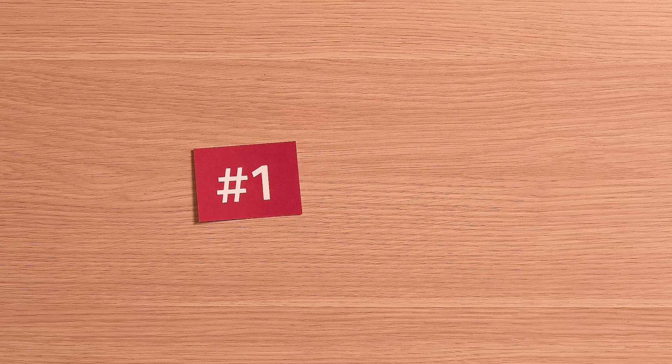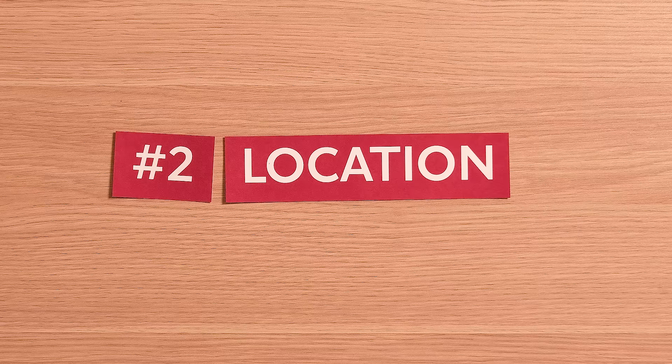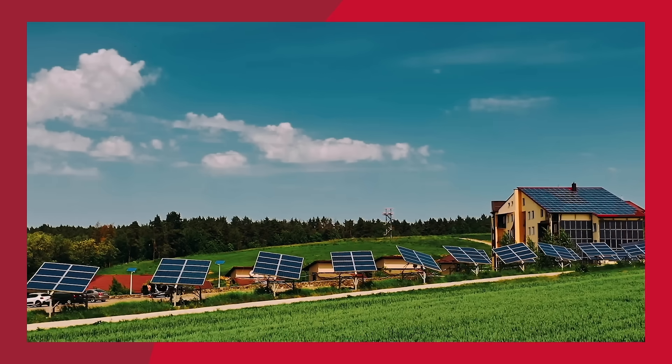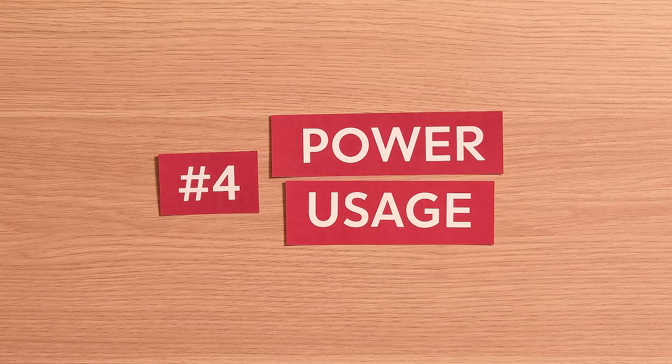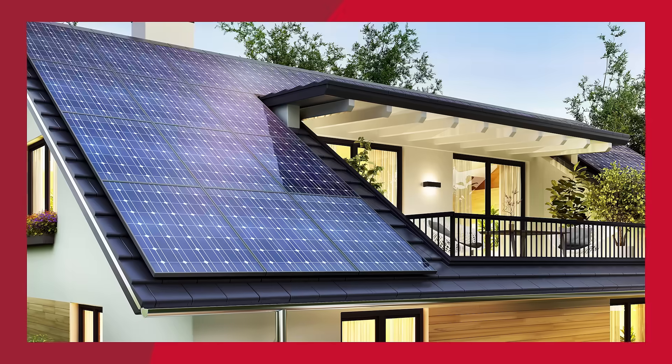There are a few things to think through before you start throwing panels on your roof. Number one: how long do you plan to be in the house? The longer, the better — this is a long-term investment and it might take years to recoup. Number two: consider your location and how many sunny days there are in your area per year. Number three: space — you'll need surface area and constant sun exposure, so a big backyard or a south-facing roof is key. Number four: your power usage. You can do some quick math by dividing your kilowatt-hour usage per year by 250 to get an estimate on how many panels you'll need.